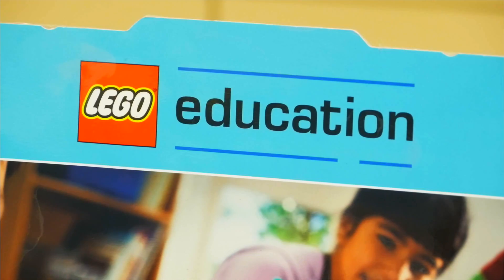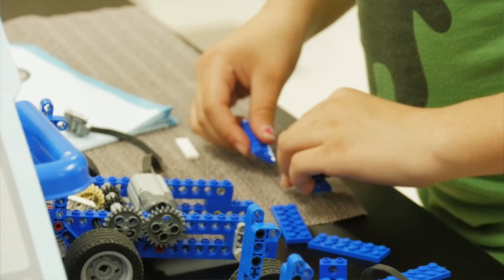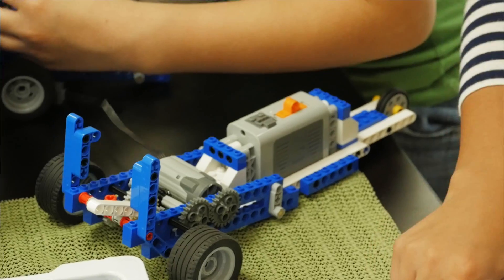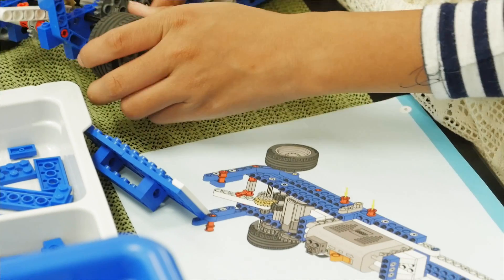We have elementary groups who come here for programs that match their curriculum. If they don't have the equipment, materials, or experience to do certain lab activities, they can bring students here and we do an activity — usually lasting two and a half to three hours.